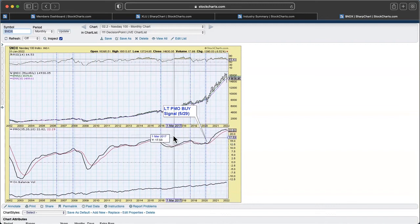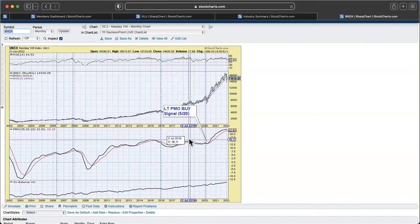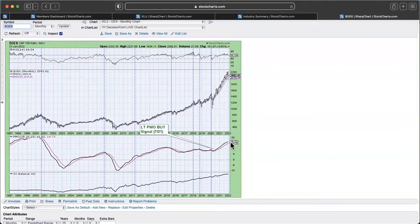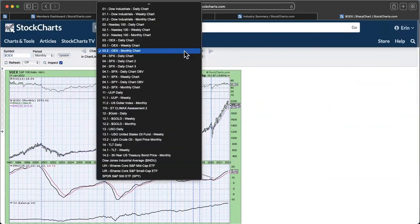The monthly chart for the S&P 100 — similar look, but we don't have that monthly PMO topping yet, which is kind of interesting when I look at those other charts. But again, very volatile megaphone type shape. We just have to be really careful here with that breach of the 10-month EMA.